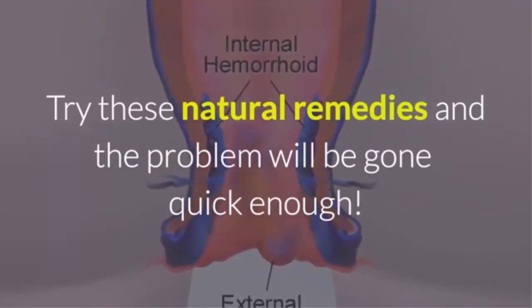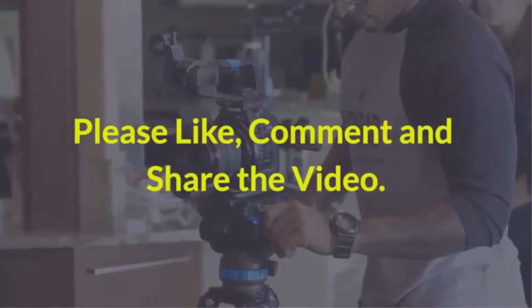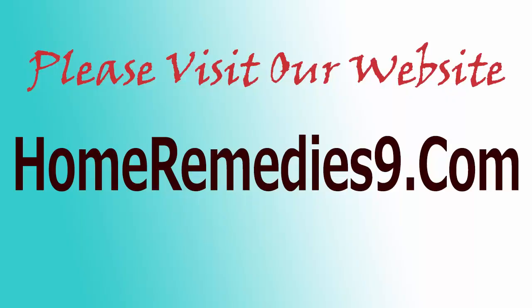Thank you for watching the video. Please like, comment, and share the video. Please visit our website, homeremedies9.com.